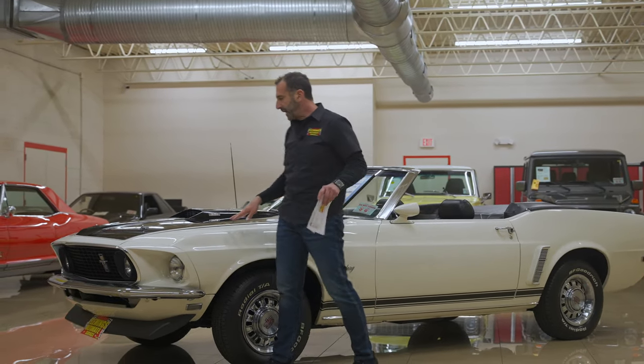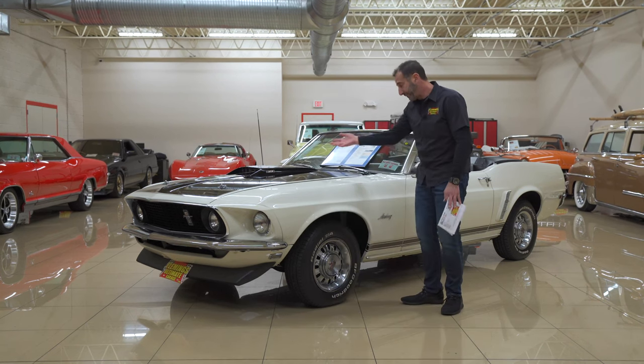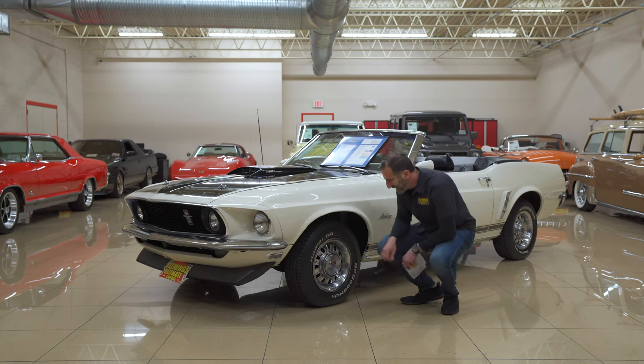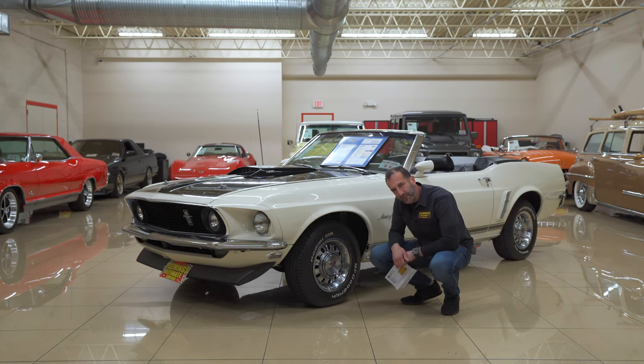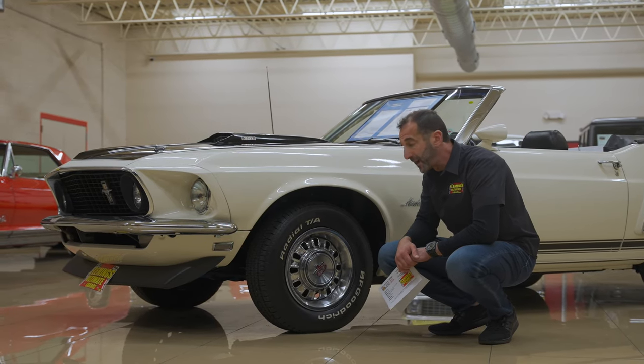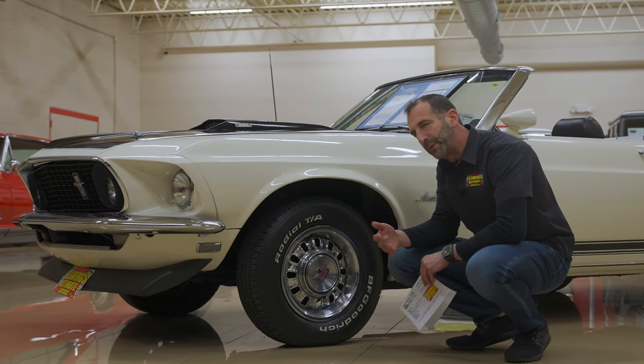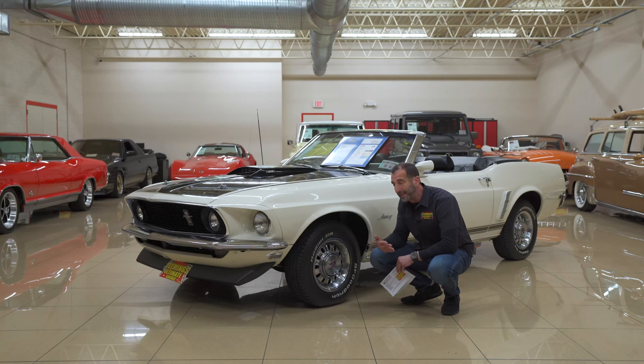We have that great-looking Wimbledon white and two-tone tuxedo black paint, and then we have our Raven black paint depending on the manufacturer. We have our correct chrome GT wheels here. Wrapped inside are disc brakes — a lot of times we forget to ask about those because these cars didn't all come with disc brakes. You have a choice of tires: we have polyglass tires in the photos, and at the showroom we have radial tires on here. They drive much better with radial tires; polyglass tires would have been more correct but don't drive as well. Your choice.